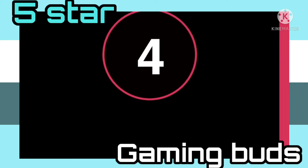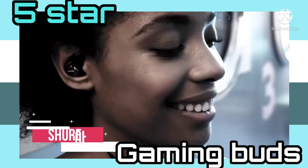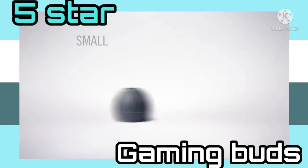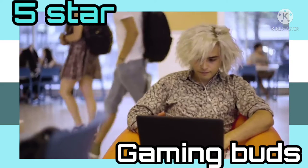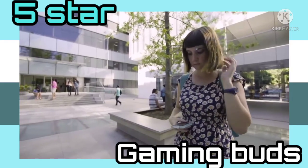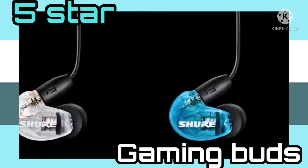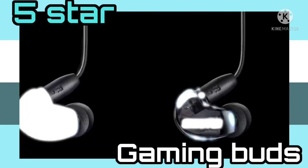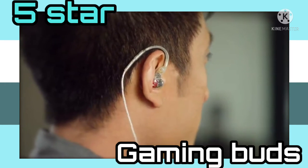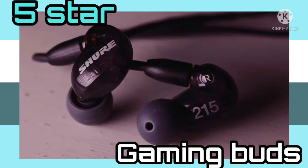At number 4 is the Shure SE215CL sound-isolating earphones. The Shure SE215CL earbuds are the first of the IEMs, or inner ear monitors, which provide superior audio playback and comfort over the gamer-specific choices. The Professional Series comes in a clear shell that shows off the intricate inner technology nicely. The cable is also clear, creating a really unusual design that we liked. The single dynamic driver helps produce great sound output, which is brilliant for both in-game audio and music playback. In addition, the earphones are super light and easy to use. It has a lock-snap mechanism that allows you to rotate the earbuds to achieve maximum comfort.